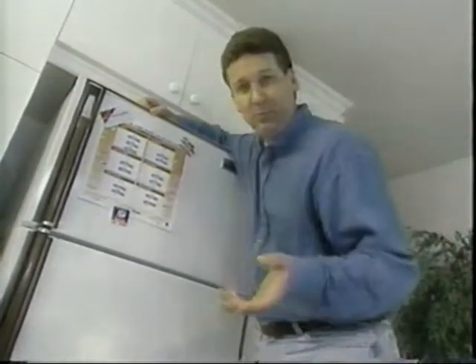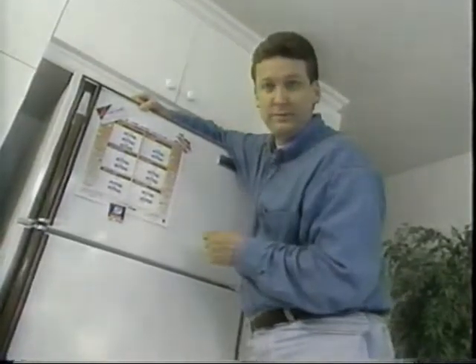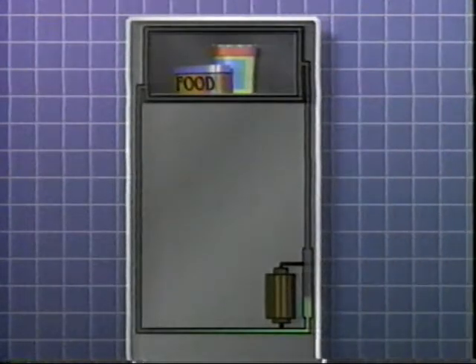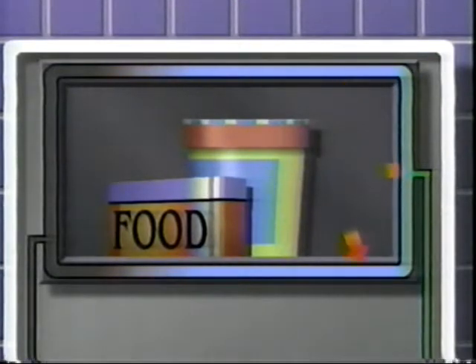And that same principle is exactly what your refrigerator uses to keep your food cold. Inside, a liquid refrigerant called freon is pumped at high pressure into a chamber at the top of the fridge. As the liquid enters the chamber, it rapidly expands and evaporates into a gas. When it evaporates, the freon absorbs heat from the air inside the fridge. And as the air cools, it absorbs heat from your food.